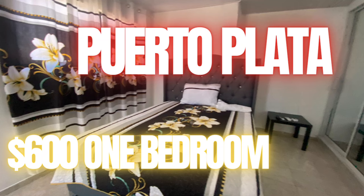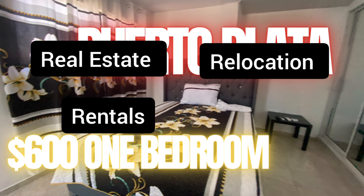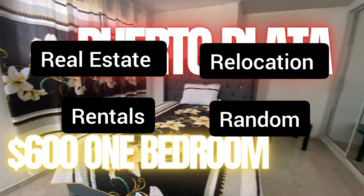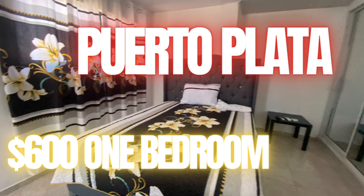Hey there, thanks for clicking on this video. My name is Cerise Fairfax and I'm coming at you from the north coast of the Dominican Republic from Sosua. I do videos on real estate, relocation, rentals, and random videos — pretty much what's going on in my life and what could be going on in yours.